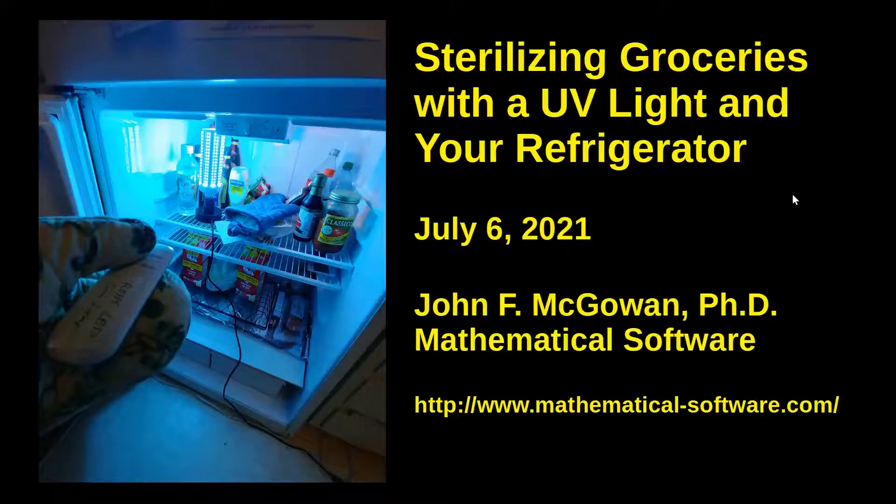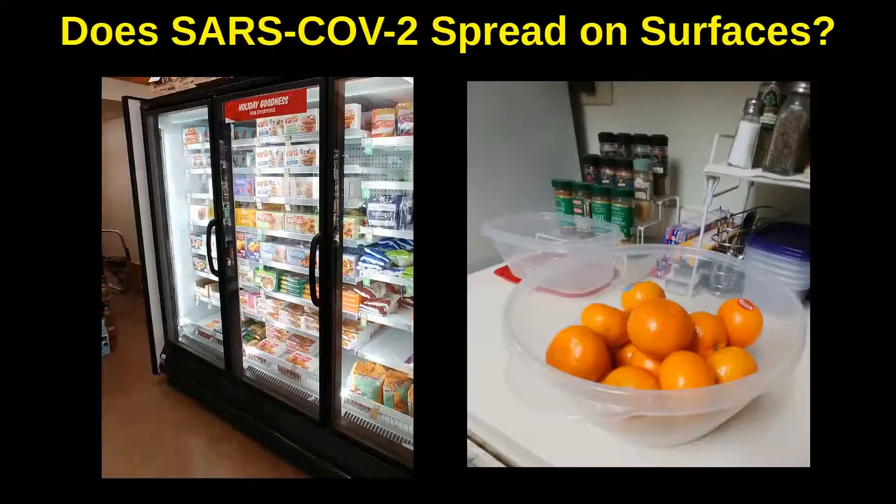In this video I'm going to discuss sterilizing groceries and other items using an ultraviolet light. Why might you want to do this? There are general health concerns, but the main reason at present would be concerns about getting the SARS-CoV-2 virus — the presumed cause of COVID-19 disease — from your groceries.